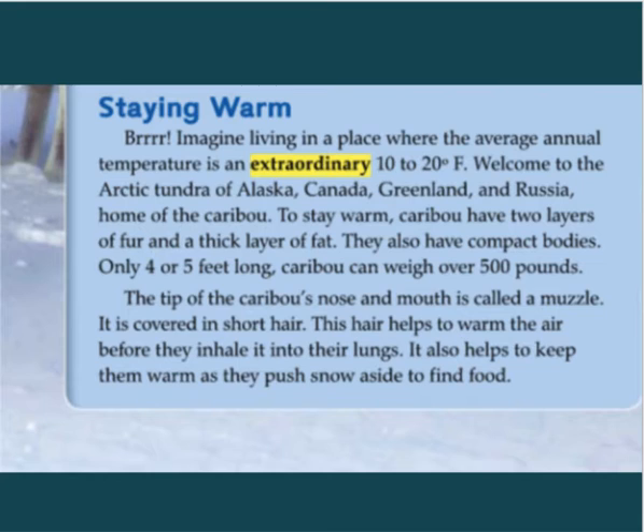The tip of the caribou's nose and mouth is called a muzzle. It is covered in short hair. This hair helps to warm the air before they inhale it into their lungs. It also helps to keep them warm as they push snow aside to find food.